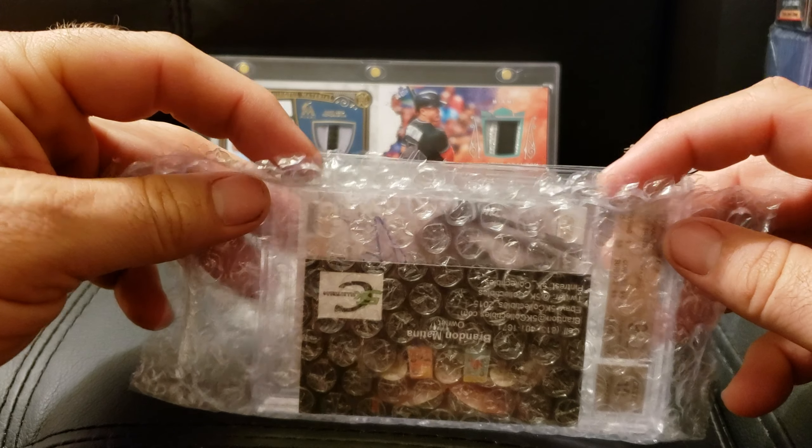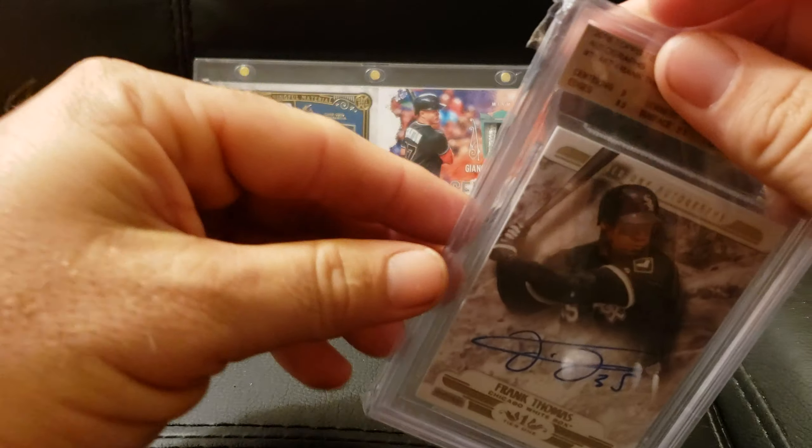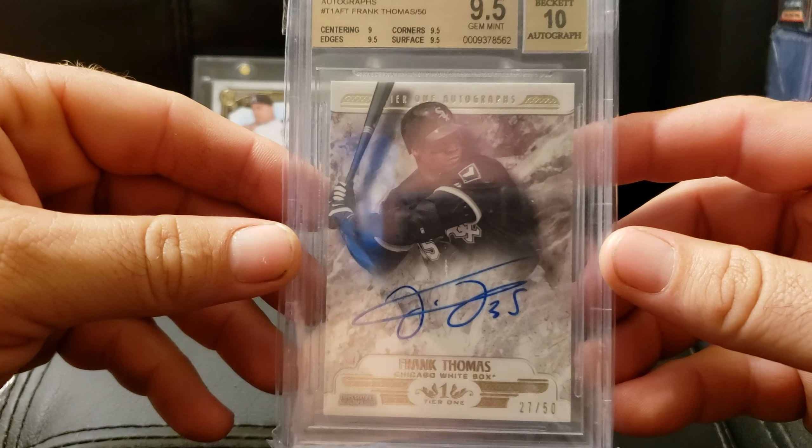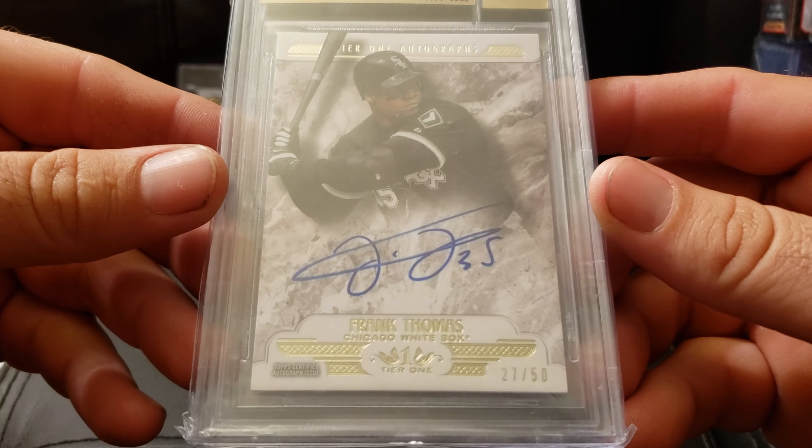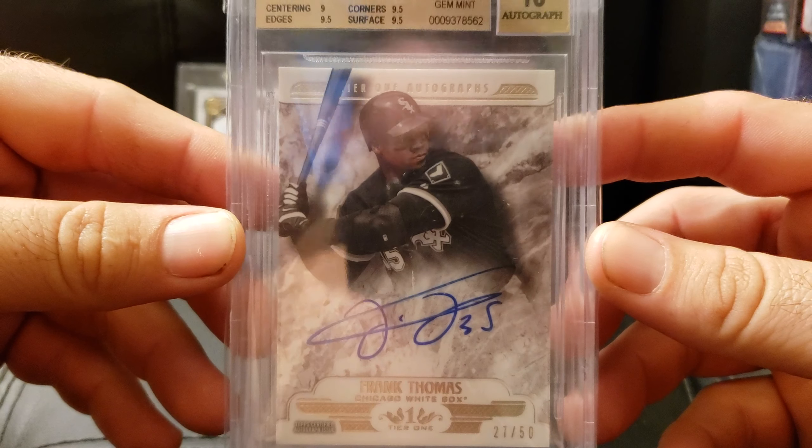Another card — hey Brandon! Nine five! Frank Thomas, out of 50, from 2016 Tier One. It's a beautiful card.